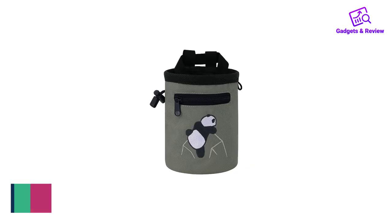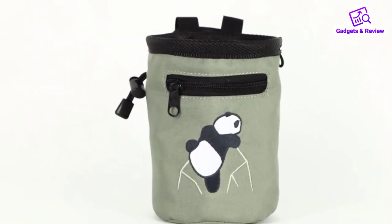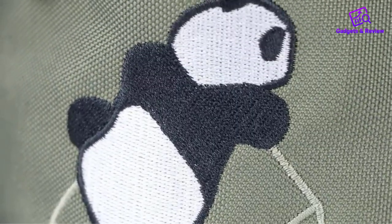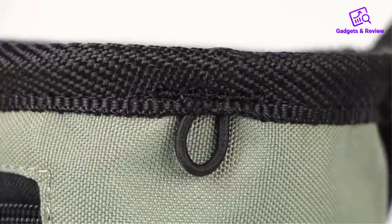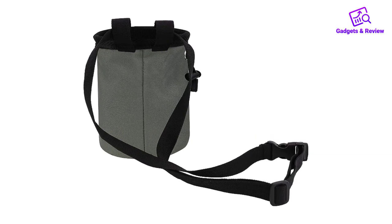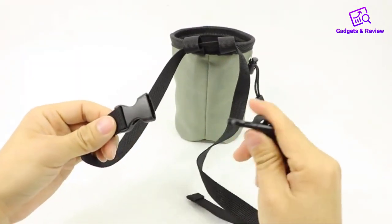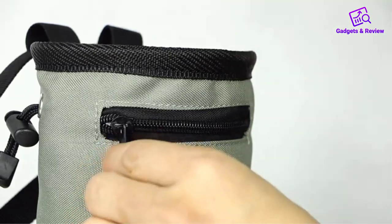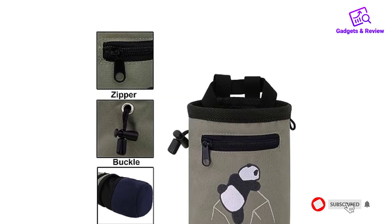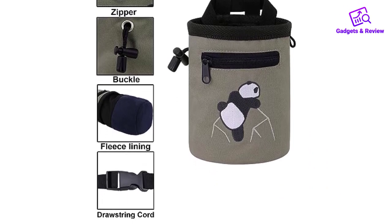Number 2: AMC Rock Climbing Chalk Bag. The AMC Rock Climbing Chalk Bag might be the cutest gear on this list — the panda print will definitely make you stand out in the crowd. That being said, its functionality is not compromised at all. The bag can hold up to 0.7 pounds of chalk, has an easy-to-use drawstring and a handy pocket for storing your valuables. The wide opening means that climbers with large hands won't have trouble dipping into the bag and digging out the chalk without spilling it.